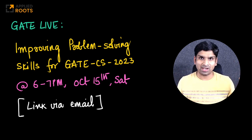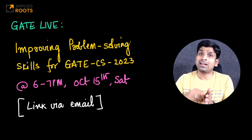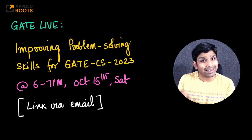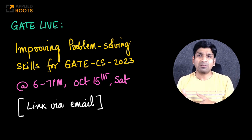Problem solving is a very broad field, but we will narrowly focus on the GATE examination and what strategies work. This is specifically for GATE CS 2023. This live session will be on the coming Saturday, which is October 15th, and this will be from 6 p.m. to 7 p.m.